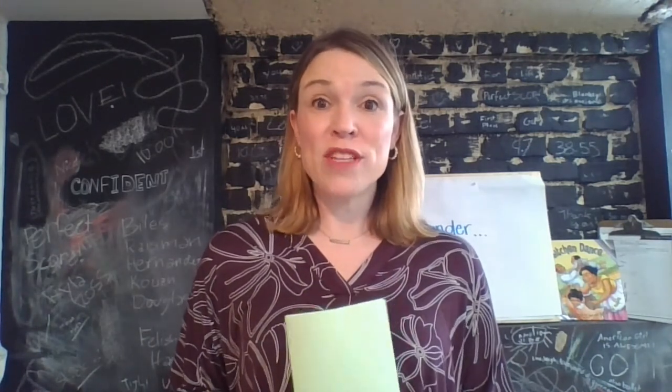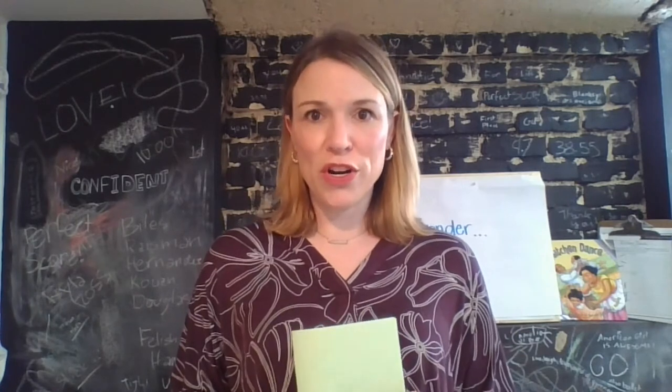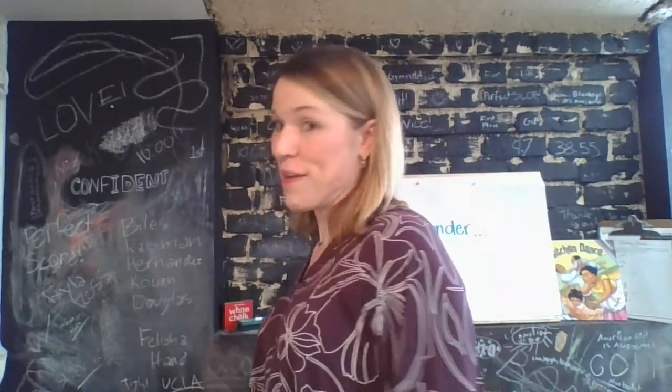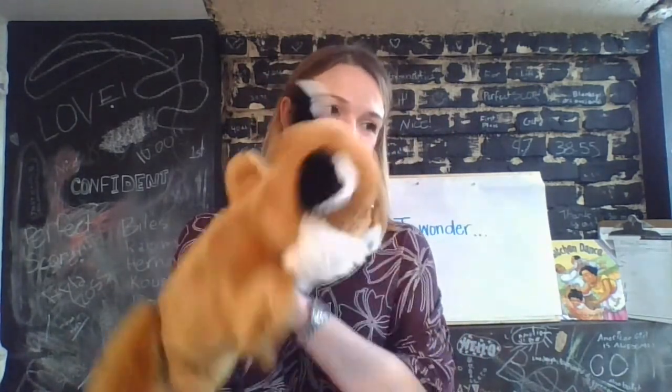Today during our lesson, I am going to be asking you to turn to a partner. You have lots of choices for a partner today. You can talk to someone in your home, you can talk to a pet, you can talk to a stuffed animal, or you can even give me a call. Wren Fox is back again for today's lesson.